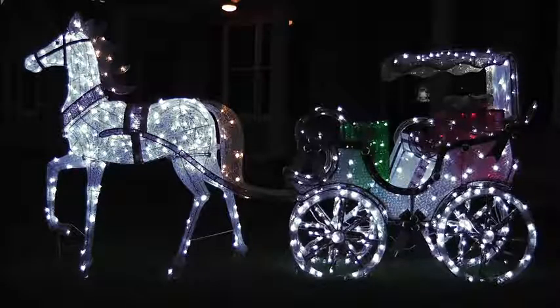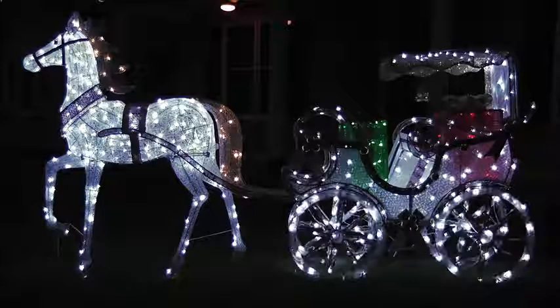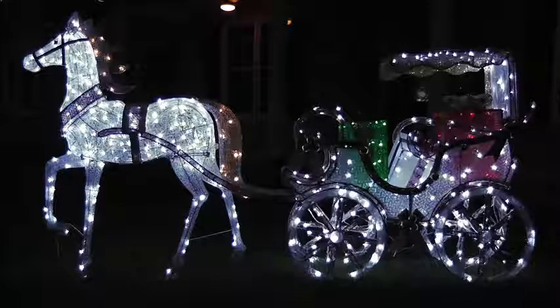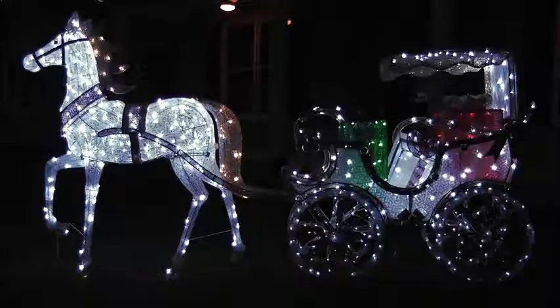The eight functions are: combination, wave, sequential, slow glow, sparkling and chasing, fade-on and fade-off, sparkling, and steady burn. Approved for indoor and outdoor use — the Member's Mark Stately Horse-Drawn Carriage.